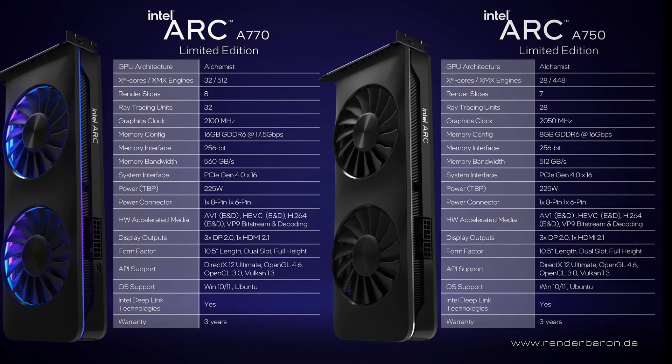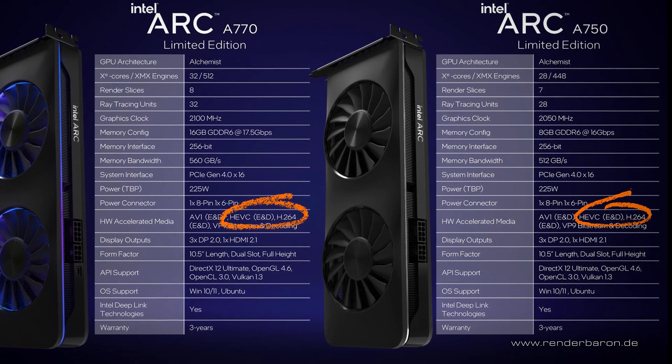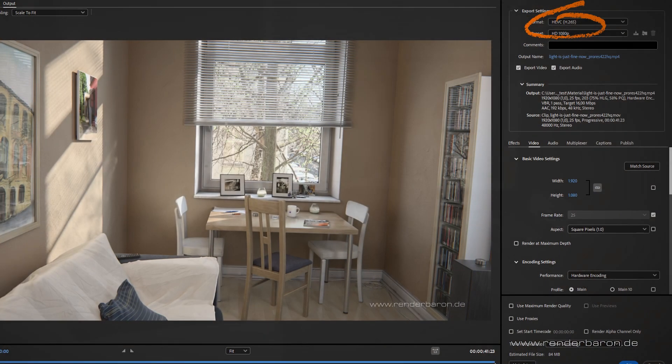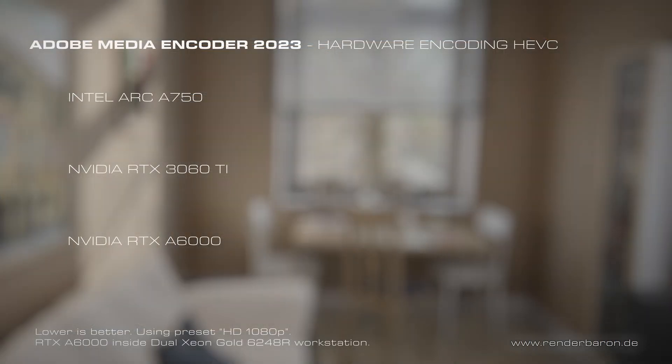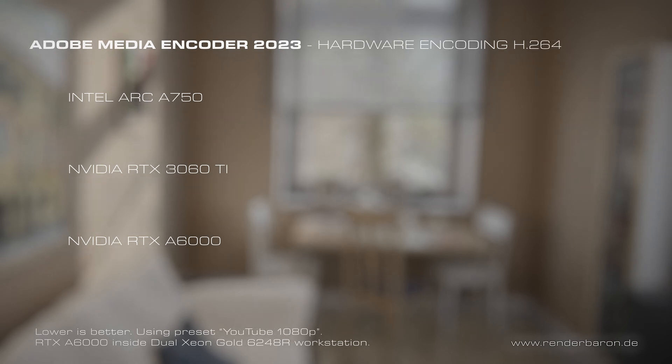Let's now test the Intel GPU in video encoding, as this card offers hardware-supported encoding and decoding of HEVC and H.264 video. For HEVC encoding, the Intel Arc A750 takes 5 seconds, while the 3060 Ti needs 4.5 seconds, and the RTX A6000 also takes 5 seconds — on par with the Intel card. For H.264 encoding, the Intel card needs 5 seconds, the 3060 Ti takes 3.7 seconds, and the RTX A6000 finishes encoding in a similar timeframe.